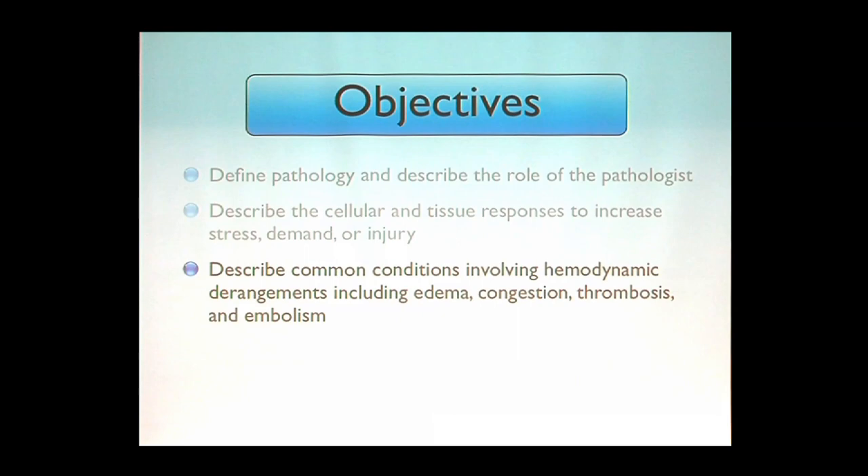Third, we're going to look at common conditions involving the peripheral part of the circulation — the conduits. We'll look at the terms edema, congestion, thrombosis, and embolism. Because it's not just the flow of blood, but the constituents that make it up — a liquid that has cells, macromolecules, and ions — all of which interact with the intravascular space and the organs it passes through.